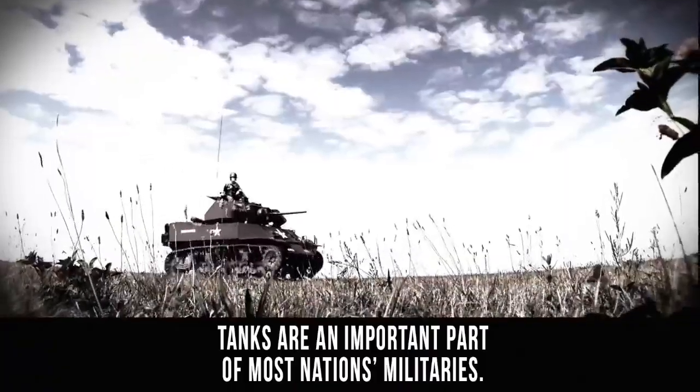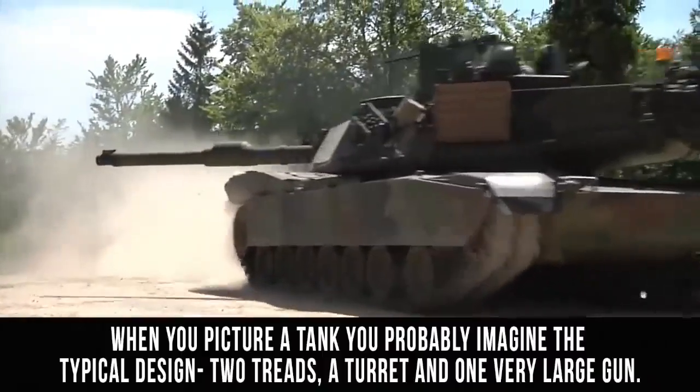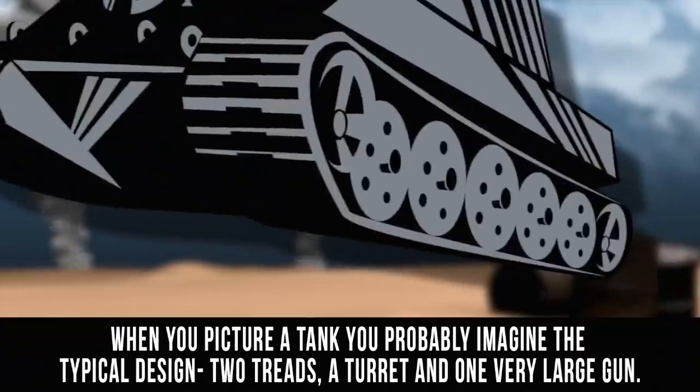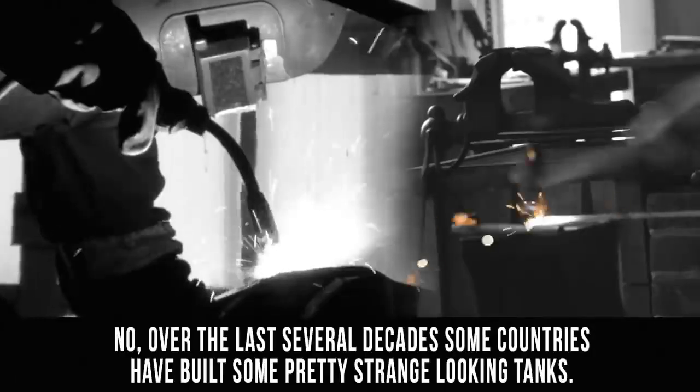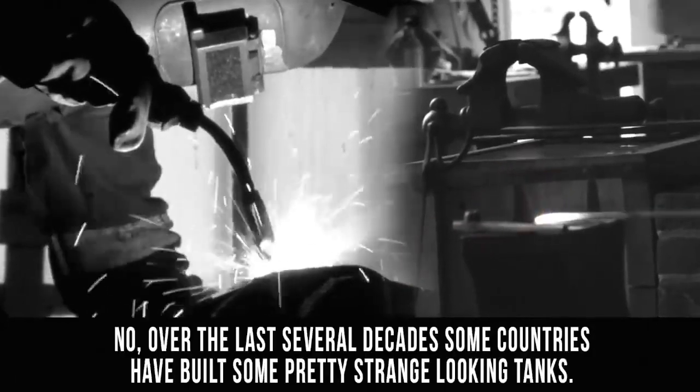Tanks are an important part of most nations' militaries. When you picture a tank, you probably imagine the typical design: two treads, a turret, and one very large gun. It turns out, however, that some designers weren't content with this standard look. Over the last several decades, some countries have built some pretty strange-looking tanks.